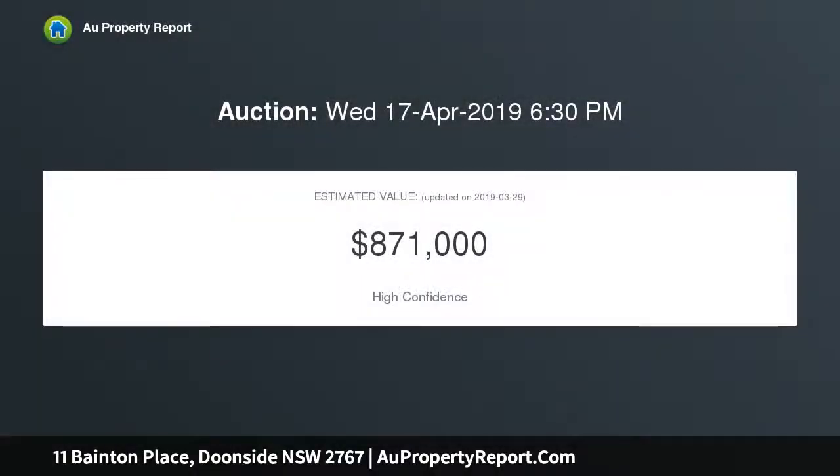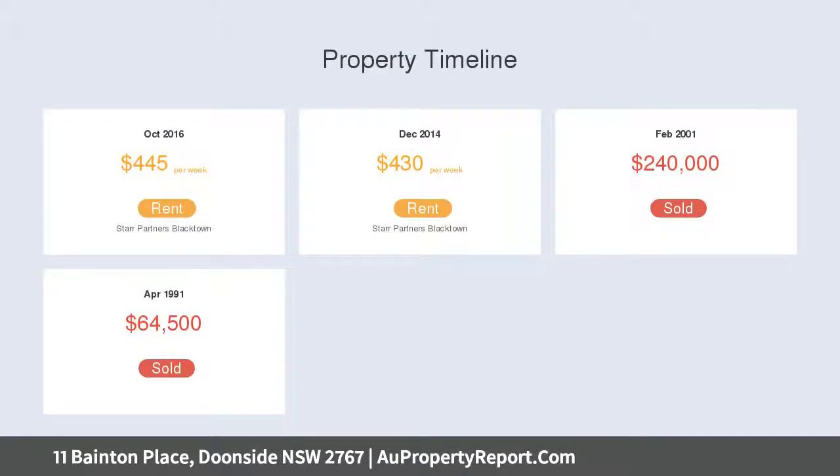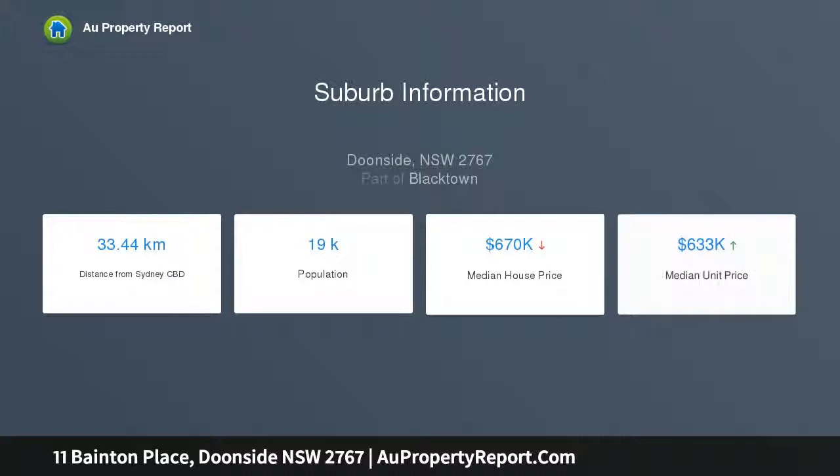Opportune location, positioned only minutes walk from Doonside's local shopping center, Doonside train station, and local schools — you are only a short distance from all amenities important to you. This well-presented home offers a huge 932 square meters of land.